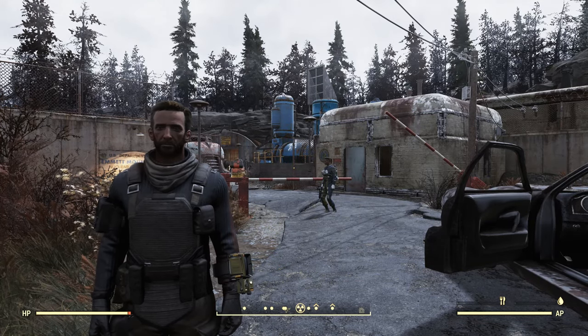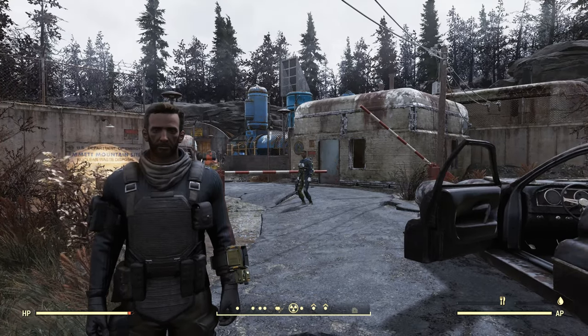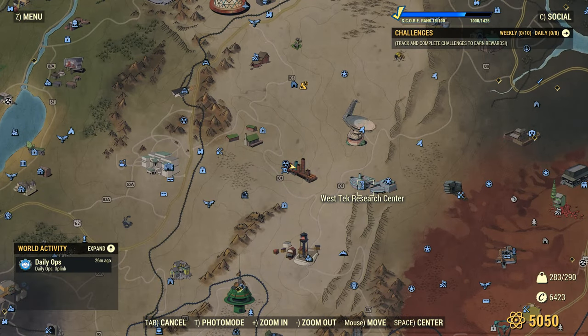Hello, I'm Luke Cartographer, and this is the 101st video of my Fallout 76 Surveillance Series. Here we are at Emmett Mountain Disposal Site. Looking at the map, Emmett Mountain Disposal Site is here in the Savage Divide, to the north of Huntersville, and to the west of the Westec Research Center.